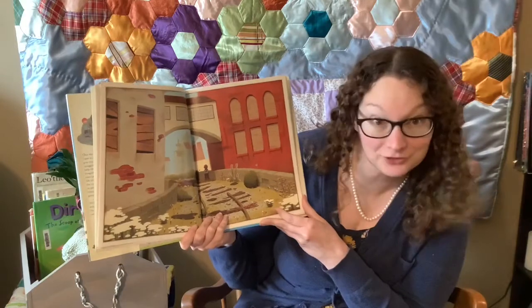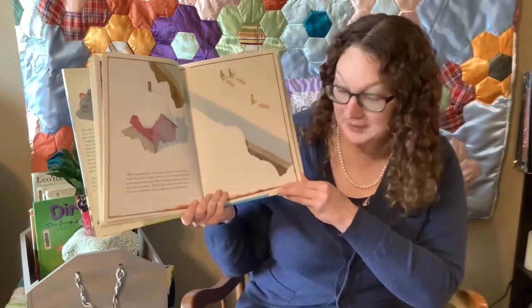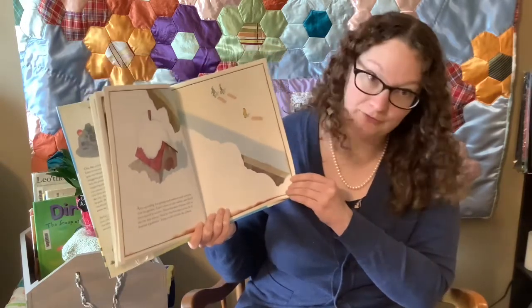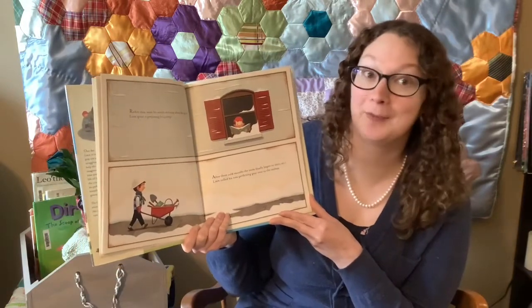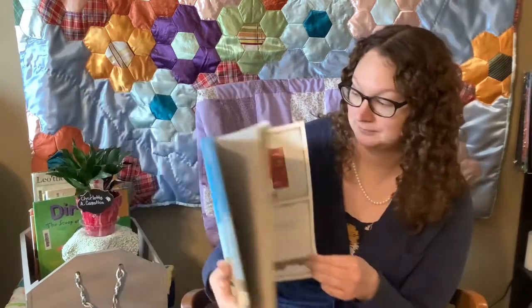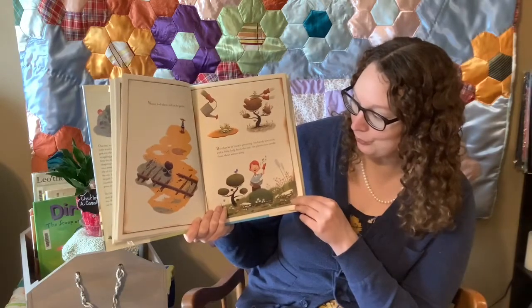Look at the garden spreading out here, all different colors this time. After spending his spring and summer and autumn with the garden, Liam's time on the railway was finally interrupted by winter. Heavy blankets of snow fell on the city that season, and for the first time since he had become a gardener, Liam could not visit the plants. Rather than waste his winter worrying about the garden, Liam spent it preparing for spring. After three cold months, the snow finally began to melt and Liam rolled his new gardening gear over to the railway. Winter had taken a toll on the garden, but thanks to Liam's planning, his handy new tools, and a little help from the sun, the plants soon awoke from their winter sleep.